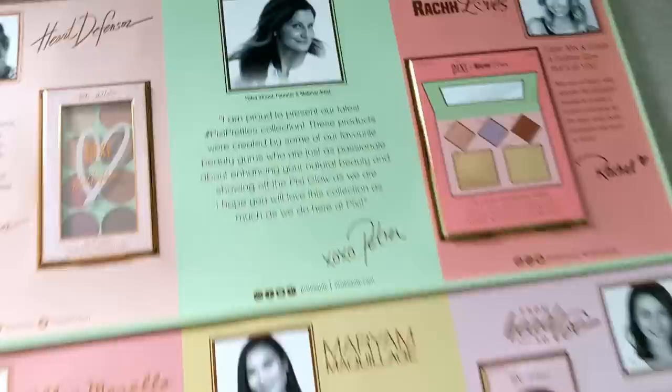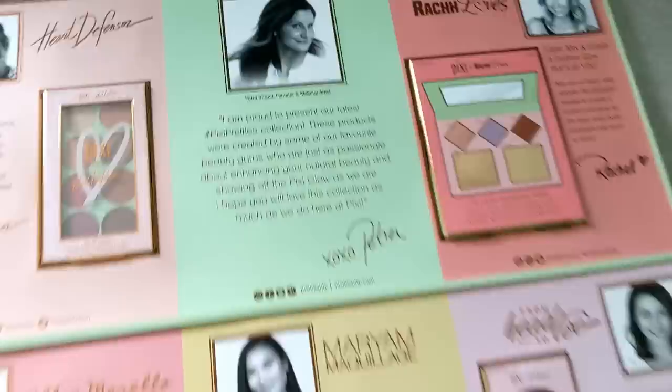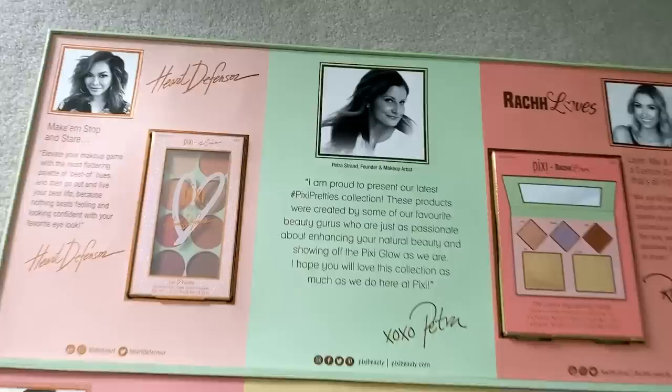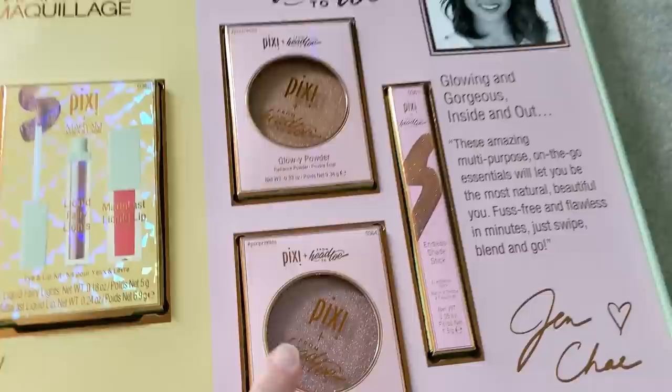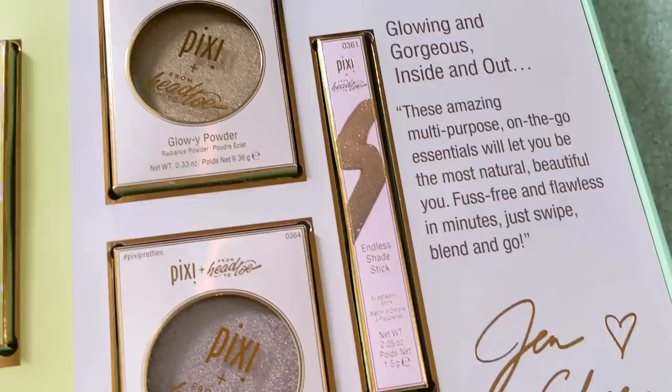Next up, I got a big box from Pixi Beauty, and they sent over their latest round of Influencer Collabs — I think five different ones. These have been out a little while; I actually saw them at Target several weeks ago. In here is an eyeshadow palette, a face palette from Rach Loves, and two of the glowy powders. I actually really loved the last round of them — they were almost more like blushes. These look more like highlighters and might be a little too dark for me, but we'll definitely have to swatch them.